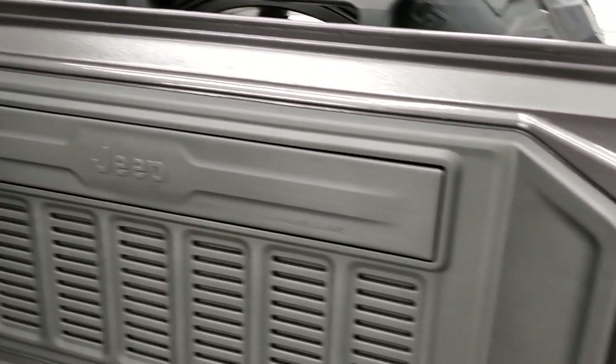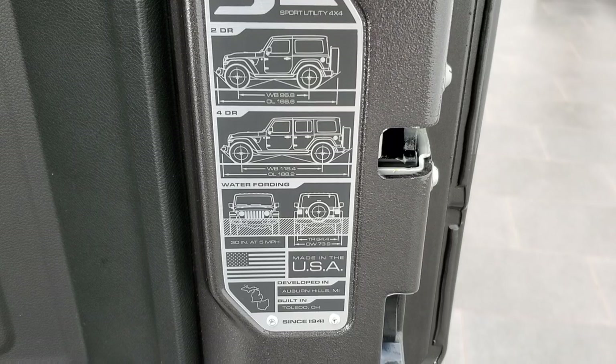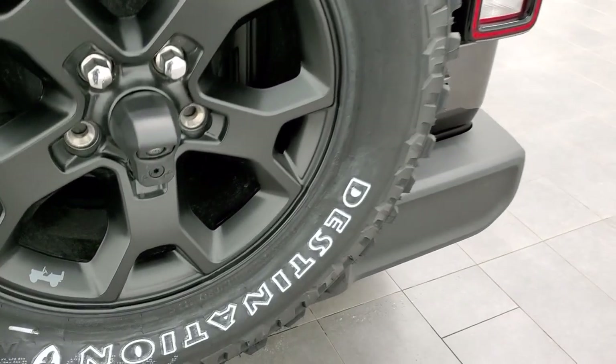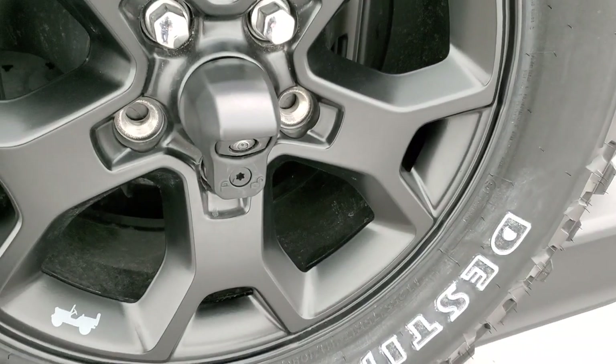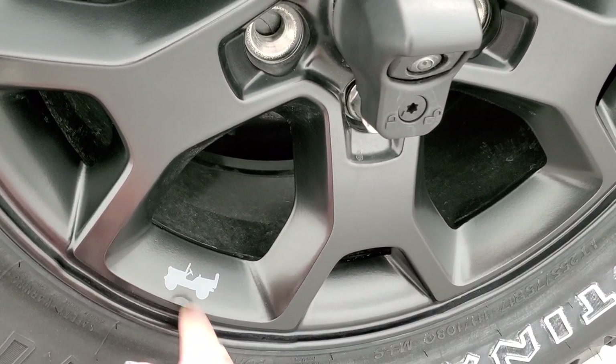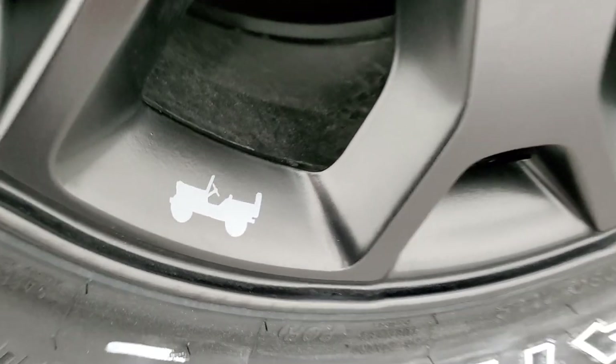You do get the JL badge back here — two-door, four-door wheelbase and overall length, as well as your water fording capabilities and where it's built. And then you do get the HD backup camera, which we'll check out in just a little bit. Also note they got the Jeep logo on the tires there, and I believe that's painted in sting gray.